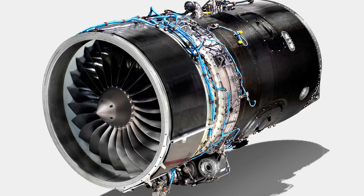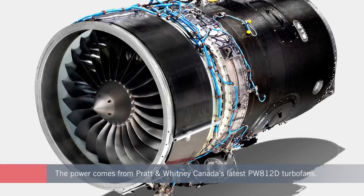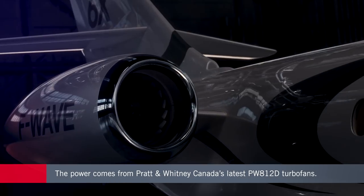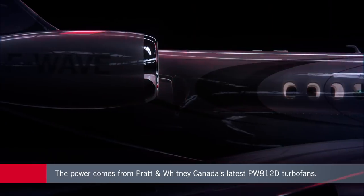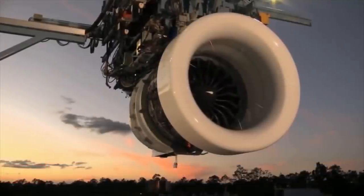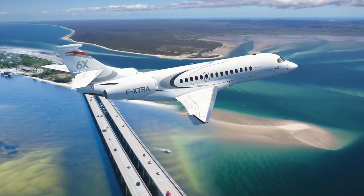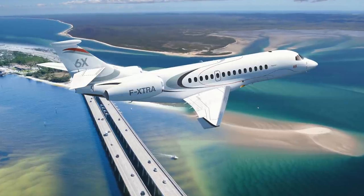Providing the lift for the new Falcon is the latest PW812D engine from Pratt & Whitney Canada. This promises to consume 10% less fuel than existing turbofans powering this class of aircraft and has already been extensively tested on the ground. It is the most modern, efficient, environmentally responsible engine in its class, offering double-digit improvements in fuel burn, emissions, and noise.